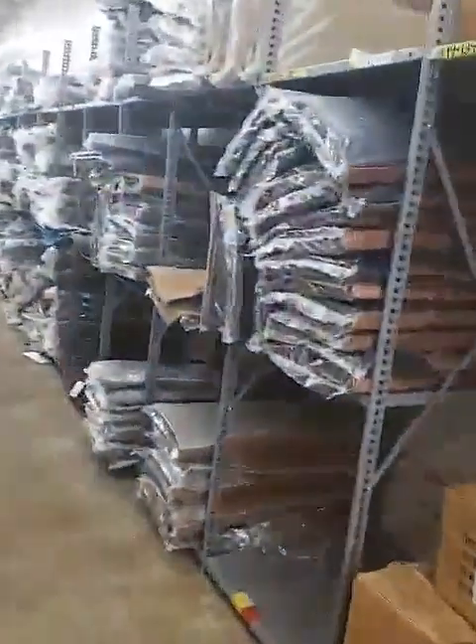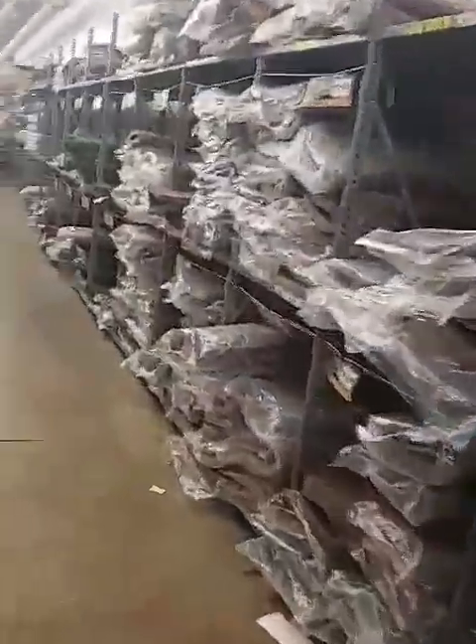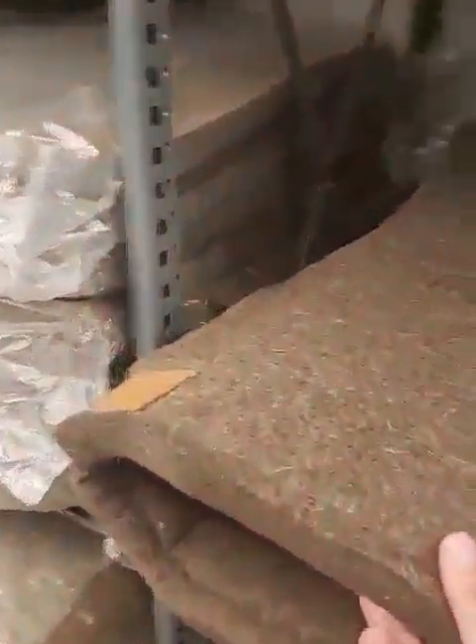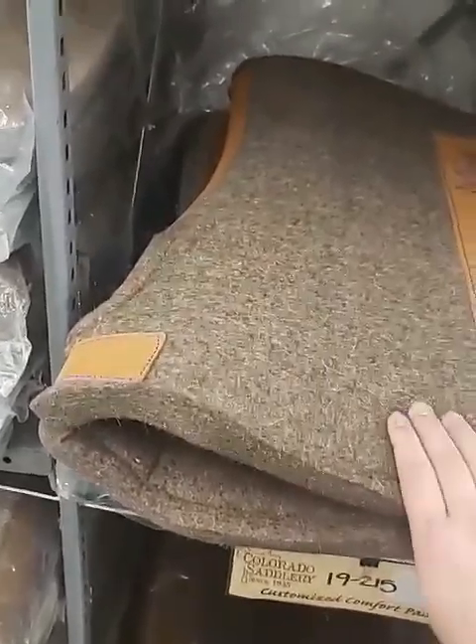This whole row you see here is all saddle pads. We believe strongly in a one-inch thick compressed wool saddle pad. These things work wonderful and we'll have more videos on these pads in the future.